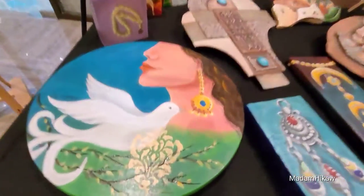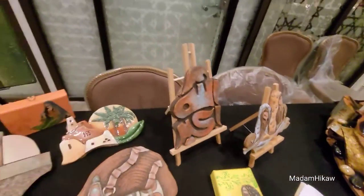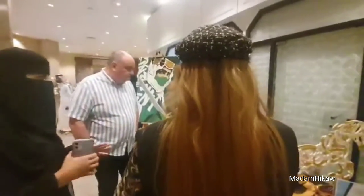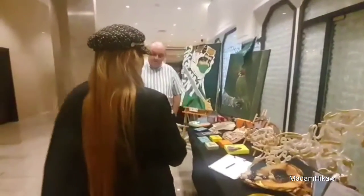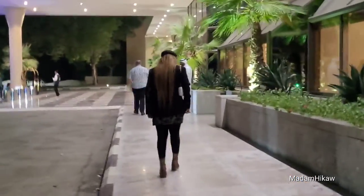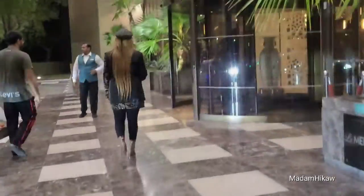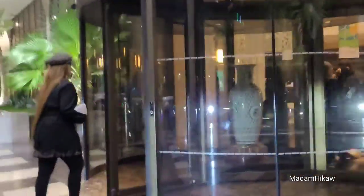Hello everyone, welcome back to my channel. We are here at the Alcoba Hotel. I'm going to make sure I continue here — now we are here, this is the one nice place.